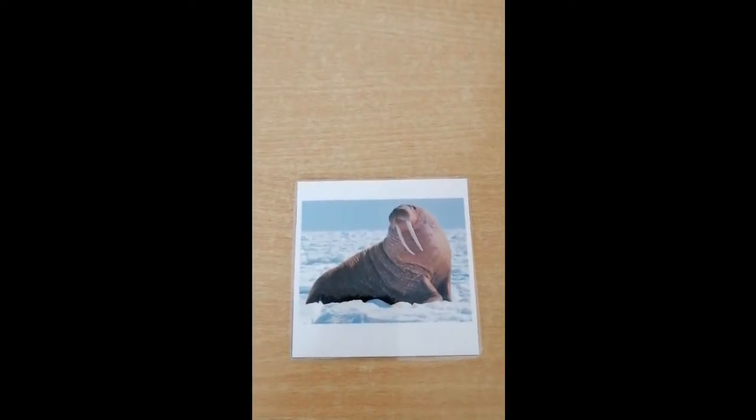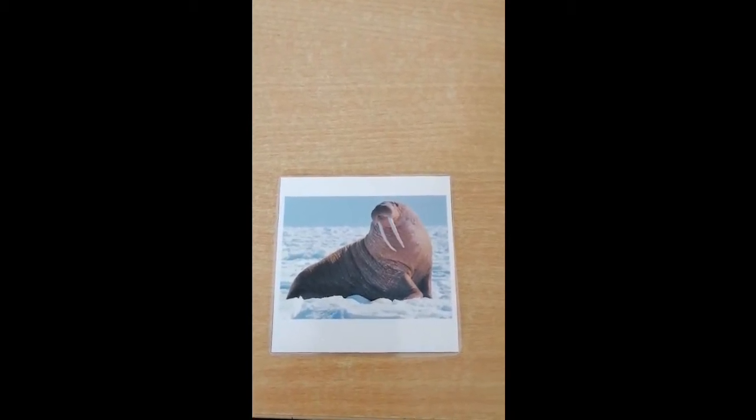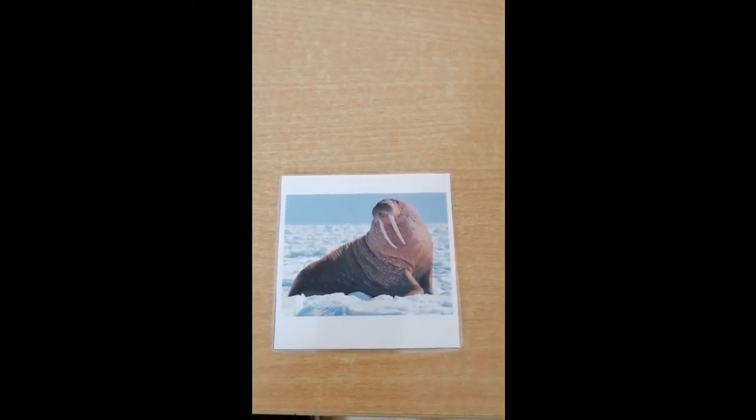Our next animal is a walrus. A walrus has two long tusks in the front and loves to swim in the sea. He almost looks a bit like a seal.